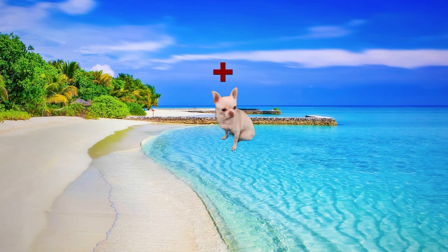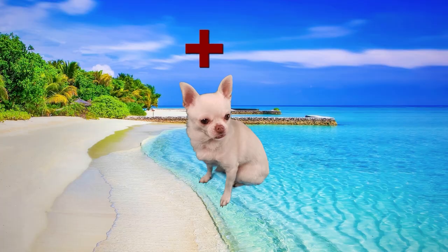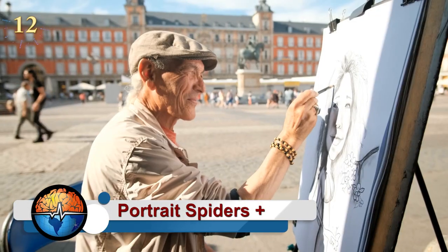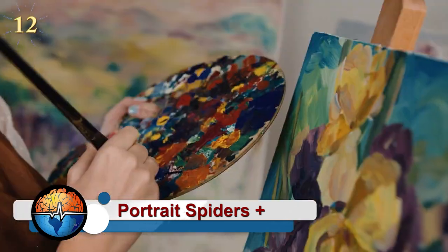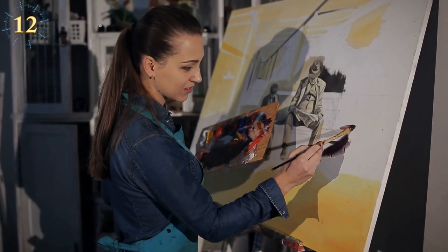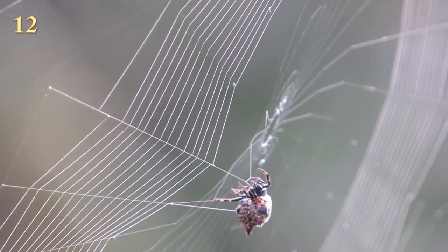And for some extra fun, find our mascot hiding throughout the video. Portrait spiders: portraits have long been a basic element of human decoration. Whether it's an oil painting of a monarch or a simple family portrait, we love to look at ourselves. And as it turns out, some spiders do too.